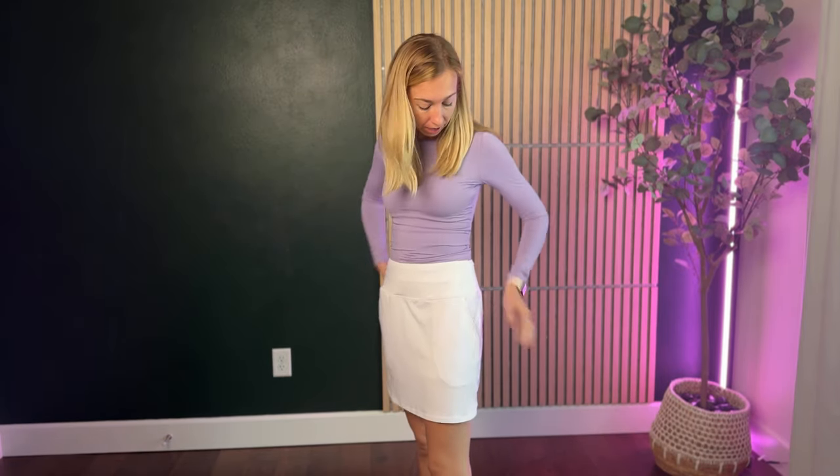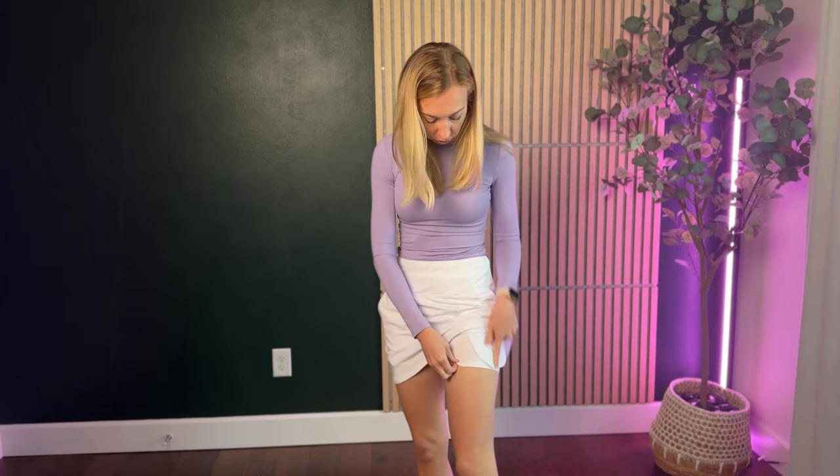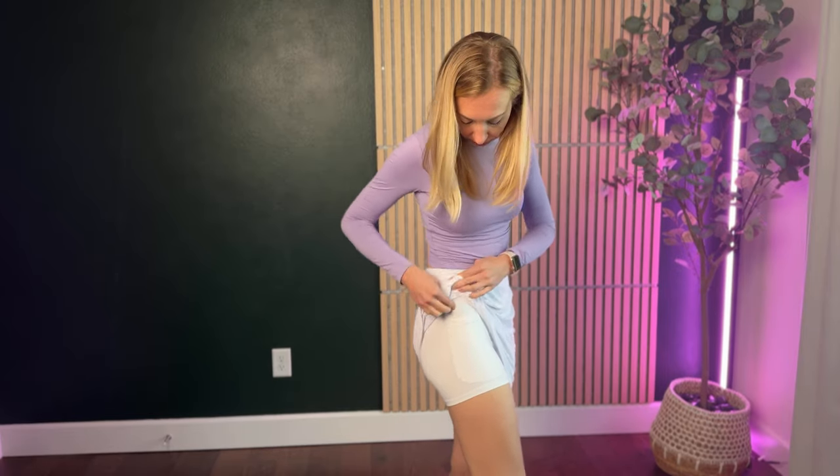I really like the fact that it's high-waisted, so it's hitting me right at my belly button. It's got two pockets on the side, which is really nice, and of course you've got the skort shorts underneath. And actually on this side there's a pocket here too, which is really nice — you've got three pockets in this skirt, which is truly incredible.